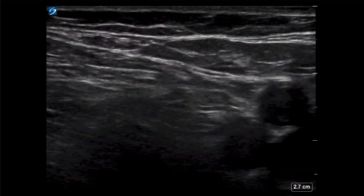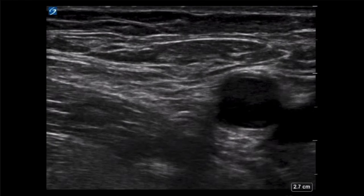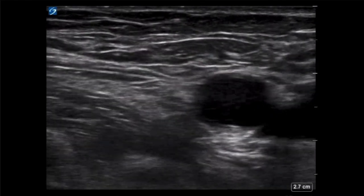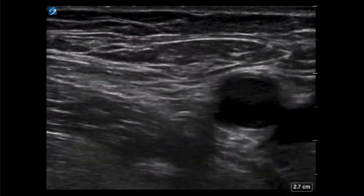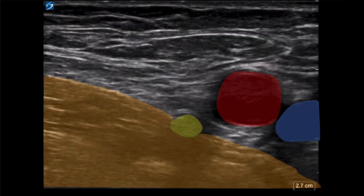Now that we have a little knowledge of the nerve block offered to this patient, this is the first image obtained with a linear probe at the patient's inguinal crease. Even without experience with this block, this anatomy should look familiar to anyone who has performed a DVT study. The femoral vein is highlighted in blue, the femoral artery in red, and the nerve in yellow. The iliopsoas muscle is highlighted in orange.